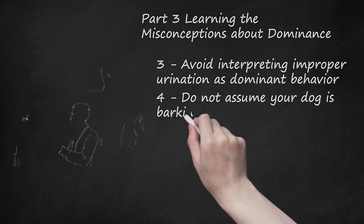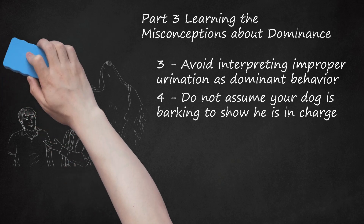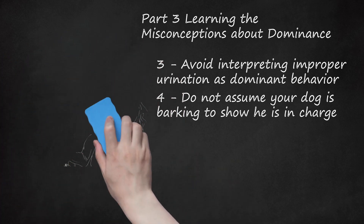Do not assume your dog is barking to show he is in charge. Barking is commonly misinterpreted as your dog trying to assert his dominance. Rather, he may be barking out of boredom, fear, or anxiety. If your dog is barking because he is bored, you can train him to bark only on command. Fear or anxiety-based barking may be more challenging to address. Your dog may have developed a genuine fear of someone or a particular situation and may bark to signal his distress. Consider seeking the expertise of a veterinary behaviorist if your dog barks out of fear or anxiety.